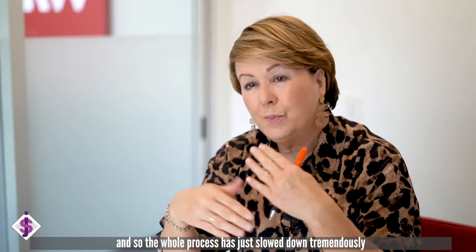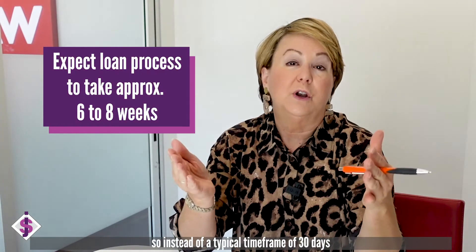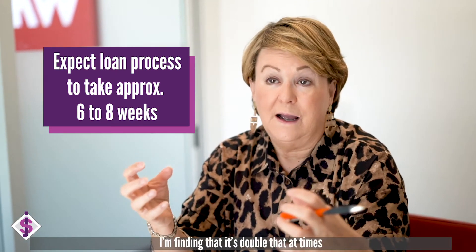The whole process has just slowed down tremendously. So instead of the typical timeframe to qualify for a loan and have the whole thing processed being around 30 days, I'm finding that it's double that time at times.